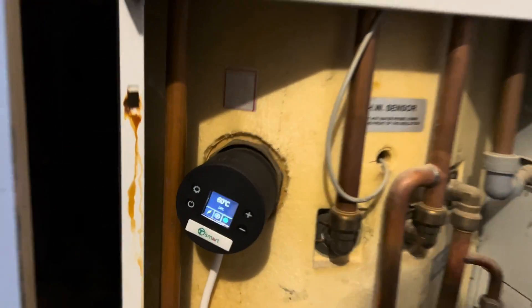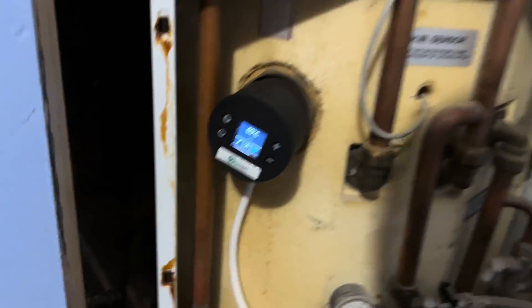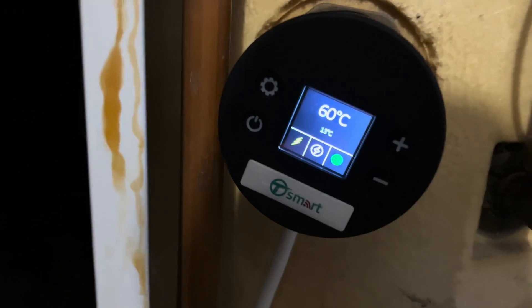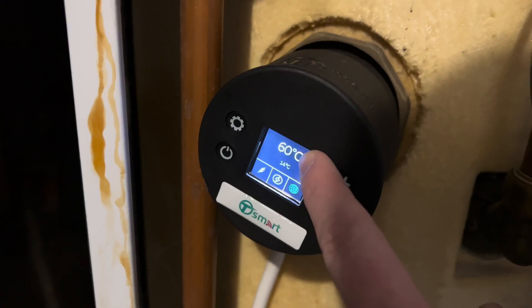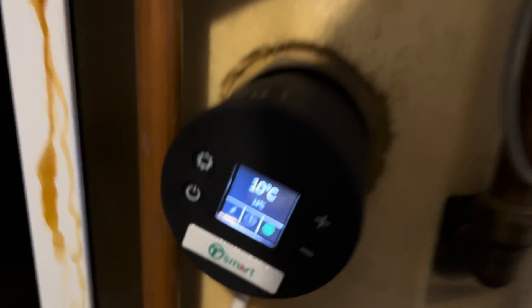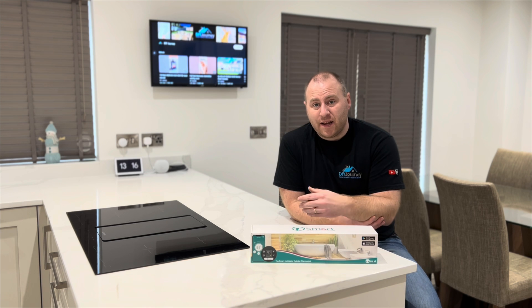So there we have it installed — albeit a little wonky because the screw to hold the cap on interferes with the display on the back. Never mind, it's only in here but it's better than it was before. As you can see, we've got a display — because I've had the boiler off I've just set it to boost mode, which sends it to 60 degrees. Currently it's at 14 degrees. That's pretty much it — the Tesla T-Smart is installed and going.